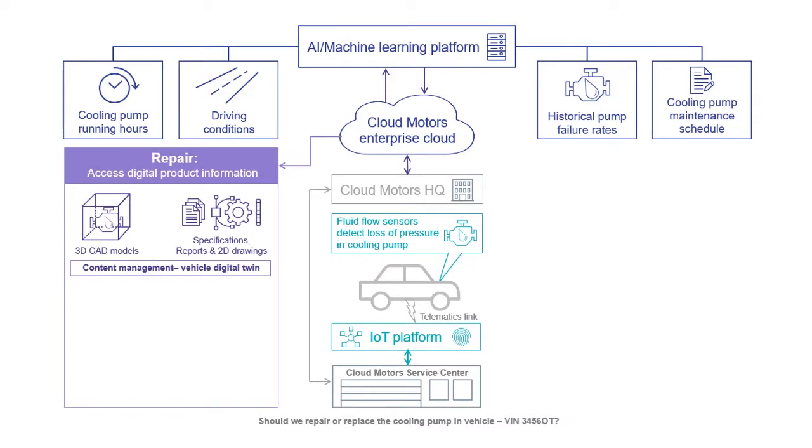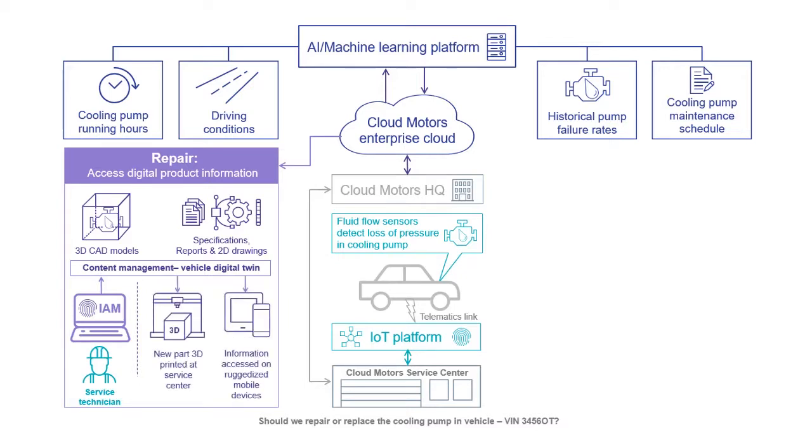If the AI platform recommends to repair the cooling pump, then the service technicians will need secure access to design information relating to the vehicle — effectively a digital twin of the vehicle. The service technician securely logs into the content management platform via our identity and access management solution. They can search for digital information relating to the cooling pump and either download to a local 3D printer to construct a replacement part, or download information such as 3D drawings, disassembly videos or repair instructions to a ruggedized tablet or mobile device used in the service bay.